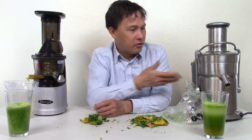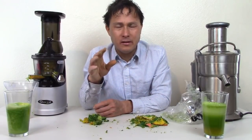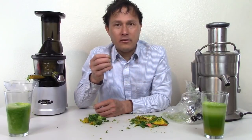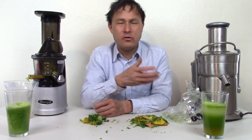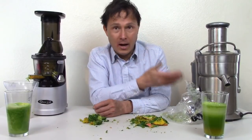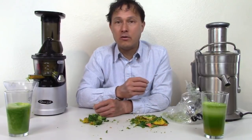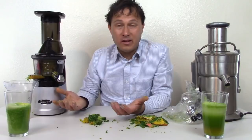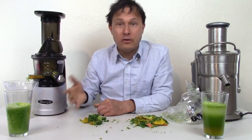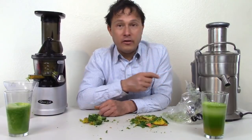Second reason you shouldn't get a centrifugal ejection juicer: they are noisy. When I turned this on I could barely talk to you. Customers have described it to me as having an airplane taking off in their kitchen. If you wake up early in the morning and try to juice while your family's still sleeping, you can't do that with a high speed machine. Some people are noise sensitive. Meanwhile, when I use the slow machine, it's really quiet — much easier on the ears so you can juice while the rest of your family or roommates are sleeping.